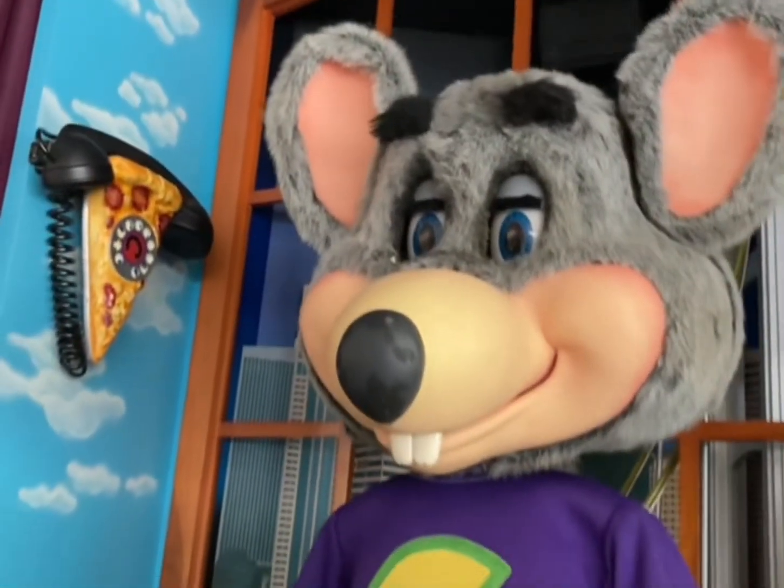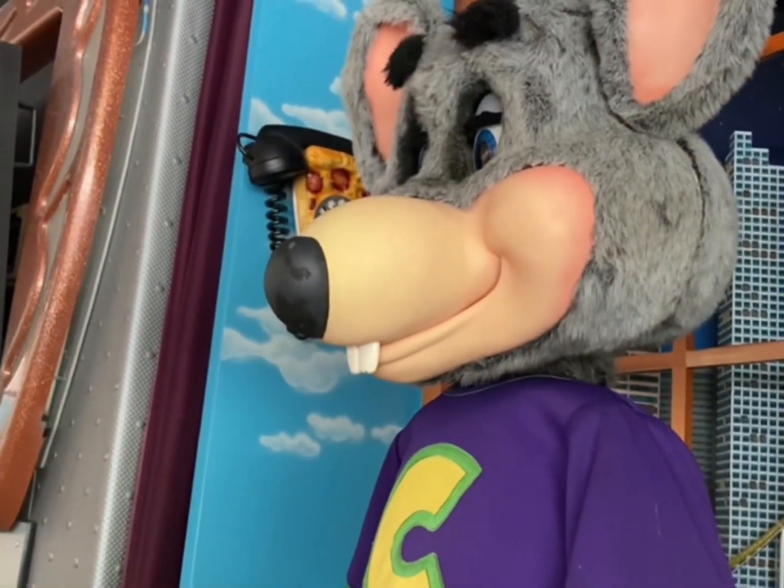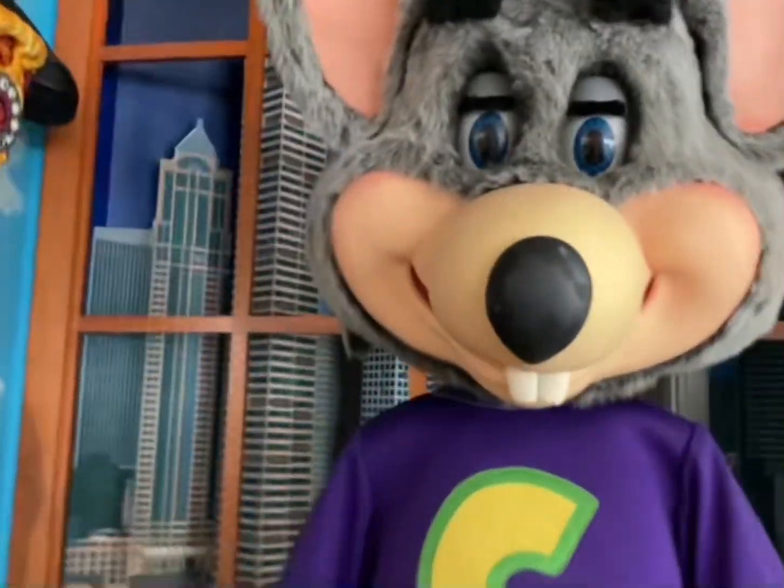Hey Chuckie, are you alive? So that answers my question. FNAF, here you go.